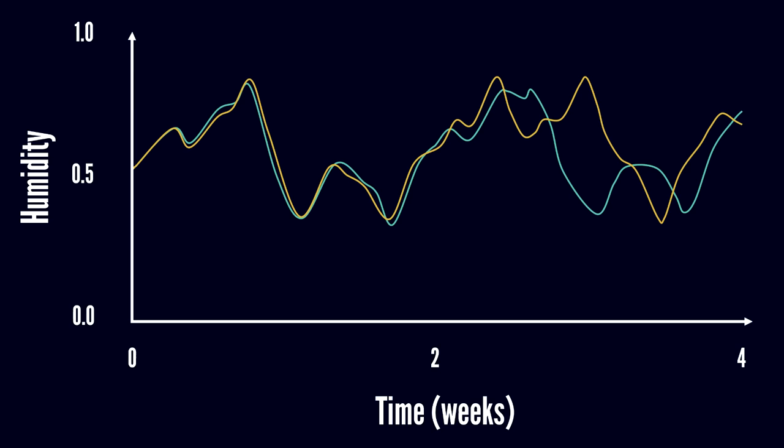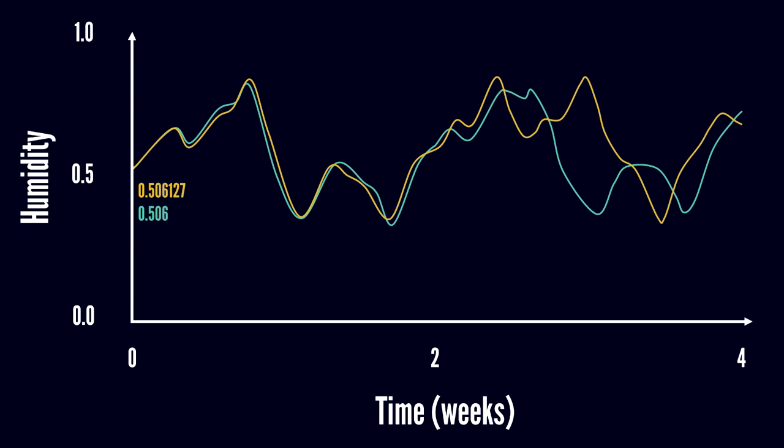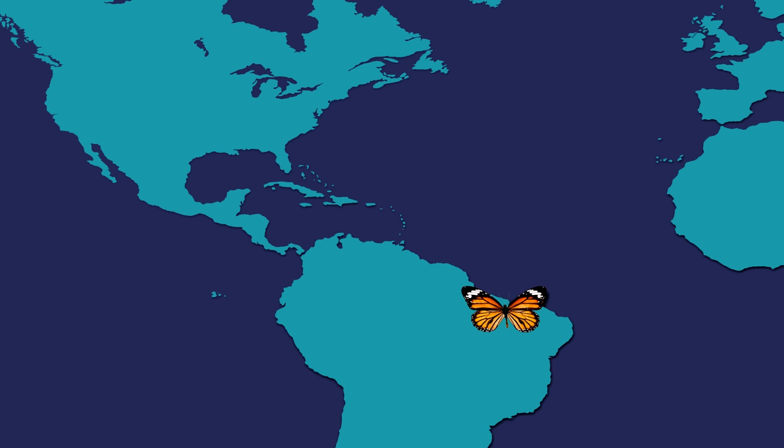At first, Edward panicked, thinking that he'd fried his computer during the second simulation. Looking in more detail, however, he saw the real problem was with his inputs. In the first round, he used a humidity value of 0.506127, but in the second he rounded it off to 0.506, thinking nothing of it. However, as it turns out, the tiny difference in initial conditions eventually grew to dominate the solution. This chaotic phenomenon has since been dubbed the butterfly effect, with the idea being that a flap of a butterfly's wing in Brazil could eventually set off a tornado in Texas.